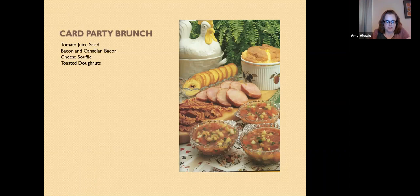How about a card party brunch? From Southern Heritage Breakfast and Brunch — this is a pretty ambitious brunch including tomato juice salad, bacon and Canadian bacon, and a cheese soufflé. And then they have toasted donuts, which comes up a lot in vintage cookbooks. They slice regular donuts in half, toast them, butter them, and eat them — it does make you wonder why you'd do that instead of having bagels. It says fry the donuts, drain on paper towels, broil four inches from the heating element, and sprinkle with powdered sugar. That is an awful lot of work.